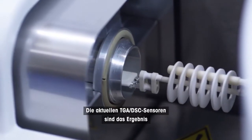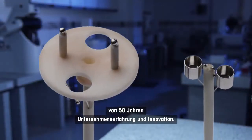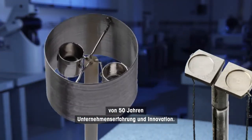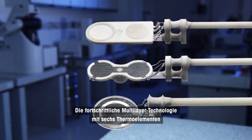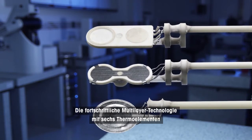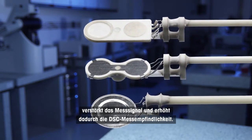The current multi-star TGA DSC sensors are the result of 50 years of company experience and innovation. The advanced multi-layer thermocouple technology with six thermocouples amplifies the measurement signal and thereby increases DSC sensitivity.